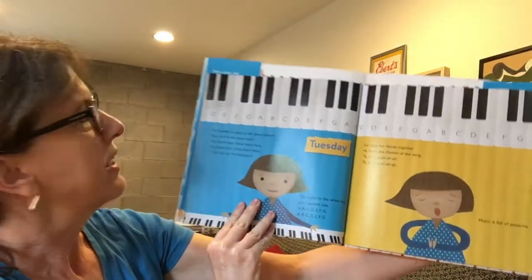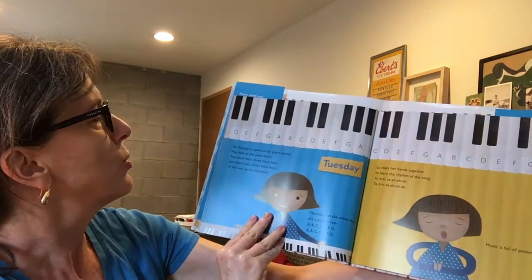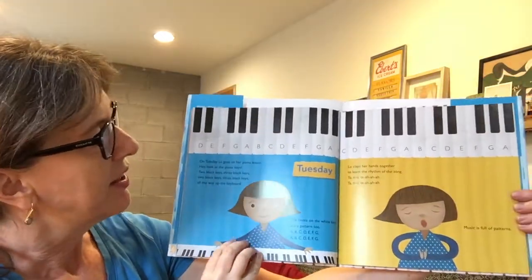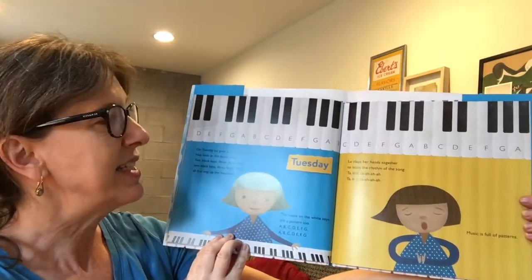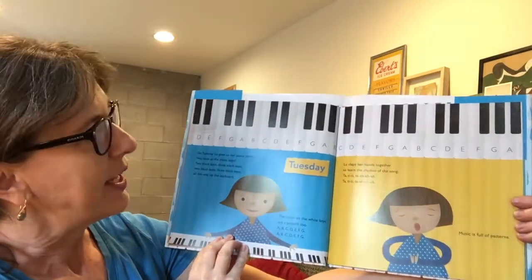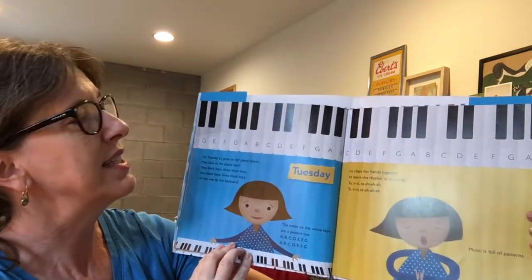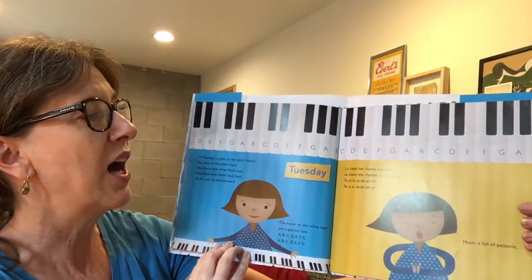On Tuesday, Lou goes to a piano lesson. Look at the piano keys — two black keys, three black keys, all the way up the keyboard. The notes on the white keys are a pattern too: A, B, C, D, E, F, G. And then it starts again. A, B, C, D, E, F, G. Lou claps her hands together to learn the rhythm of the song. Ta, ti, ti, ti, ta. Ta, ti, ti, ta. Music is full of patterns.